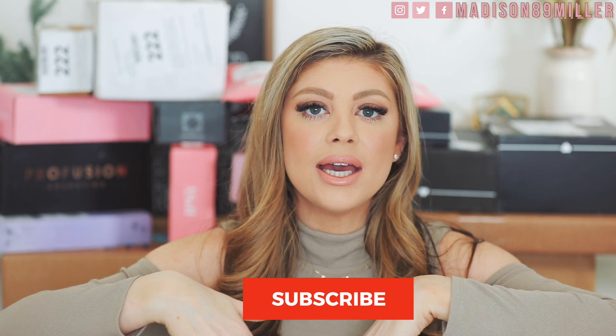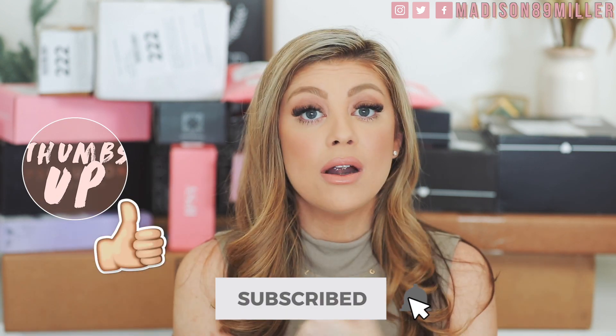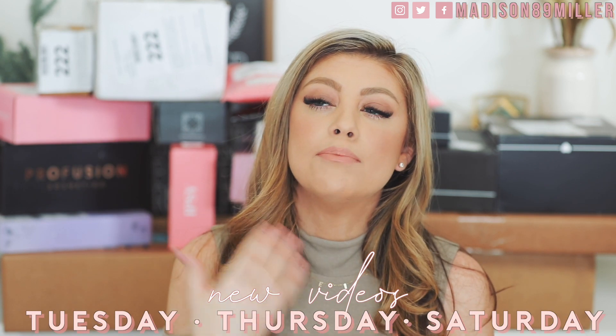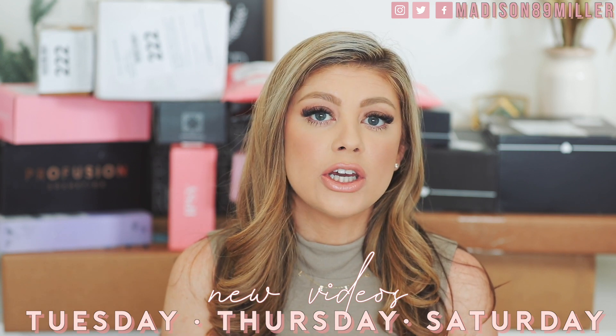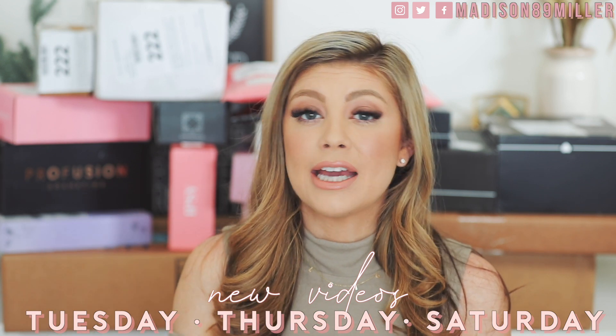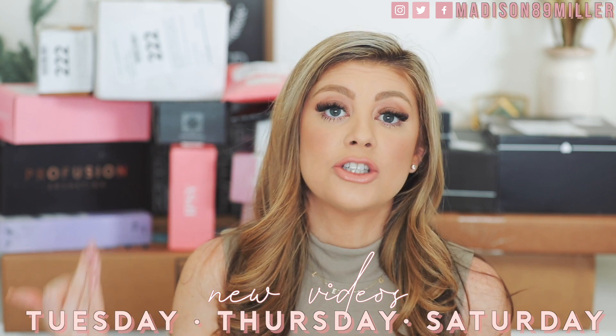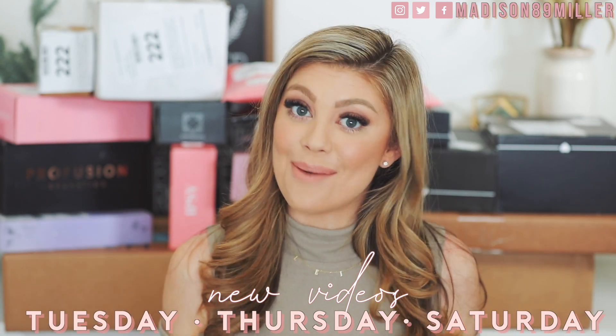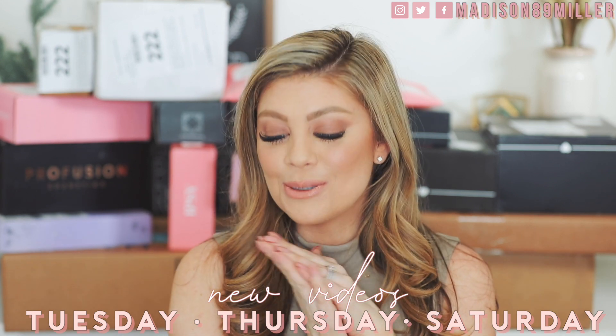We've got lots back here. If you guys are brand new to my channel, hello, welcome. My name is Madison. Feel free to hit that subscribe button. Give this video a thumbs up if you enjoy the PR unboxings. Don't forget to come back every Tuesday and Thursday — Tuesdays are mommy lifestyle routine videos, Thursdays are makeup videos, and Saturdays are PR hauls. We're getting into a groove and I'm really, really happy about it.